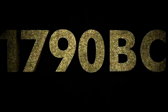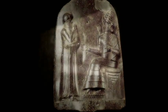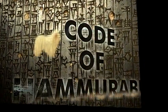Over 3,000 years ago, the ancient Babylonian King Hammurabi mentioned the Komondor in the Code of Hammurabi, a series of laws that dictated almost all aspects of daily life.